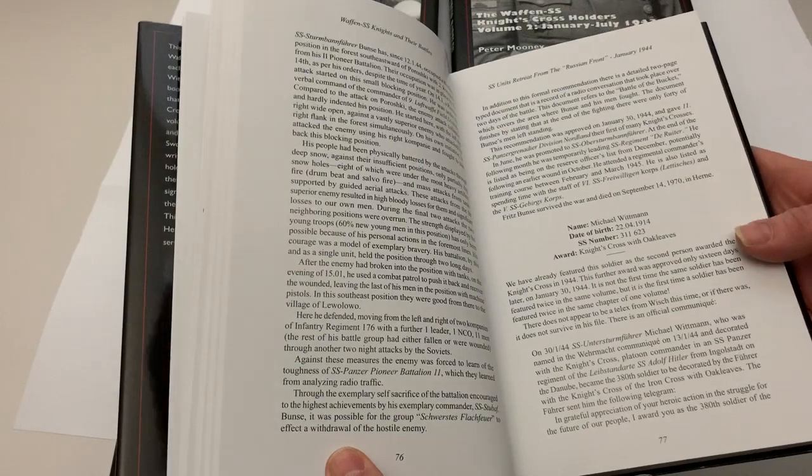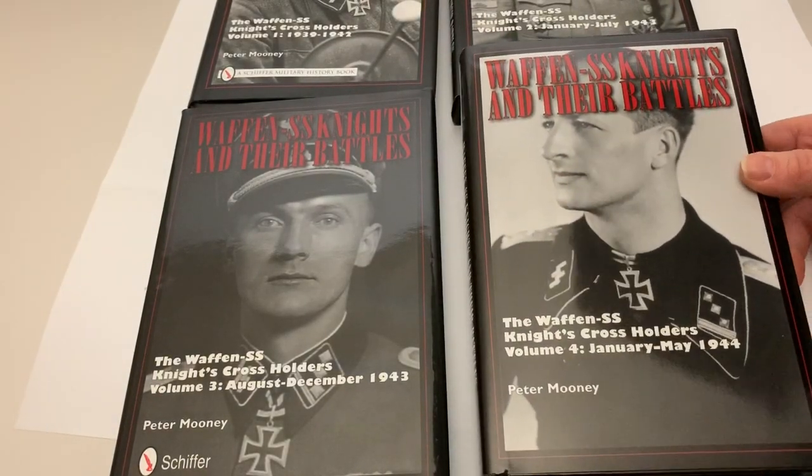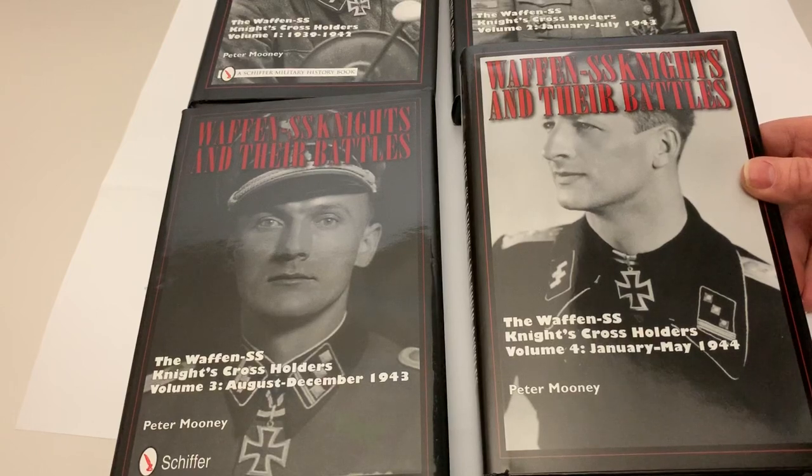This comprehensive series has been ongoing since 2006. Four volumes are currently in print, and for those that have been asking, Volume 5 is almost done. As you watch this video, I am literally finishing the maps for Volume 5 and expect to have this to Schiffer in the early part of 2020.